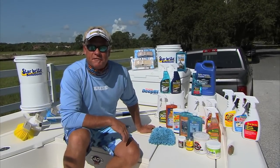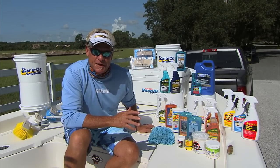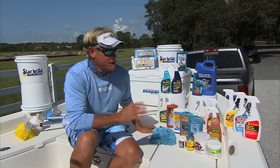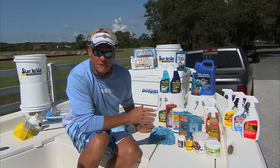Hey folks, Captain Blair Wiggins here from Addictive Fishing Television. I want to talk about what a lot of us don't like to do at the end of the day, and that's clean your boat. With Starbright products, it makes boat cleaning a lot easier. These products are the best on the market and do exactly what they say they do on the labels.